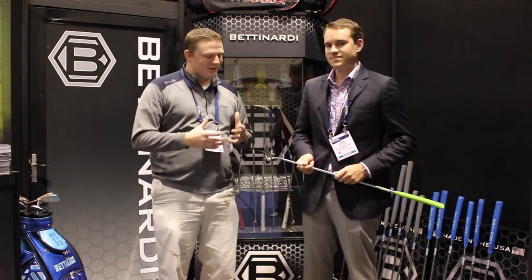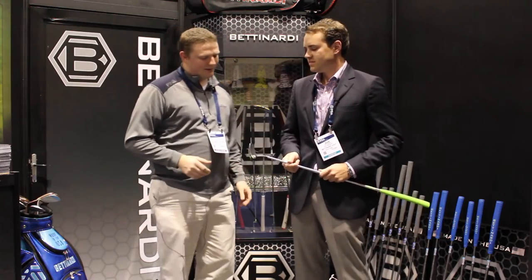Hi, this is Tyler from Second Swing Golf at the 2016 PGA Show. We're here at the Bettinardi booth with Sam Bettinardi talking about the new BB Series putters. Sam, tell us about the putters.